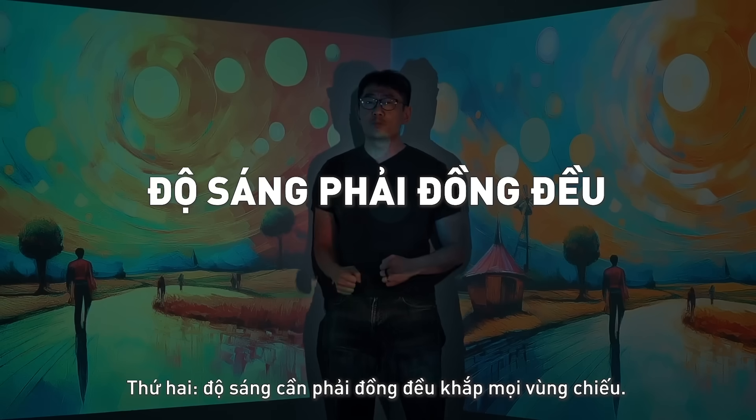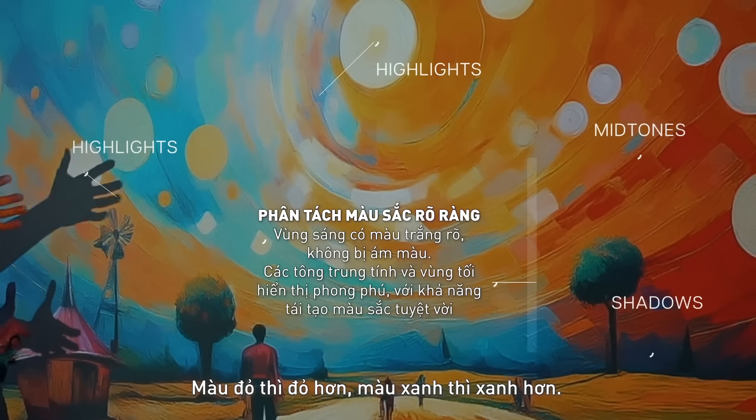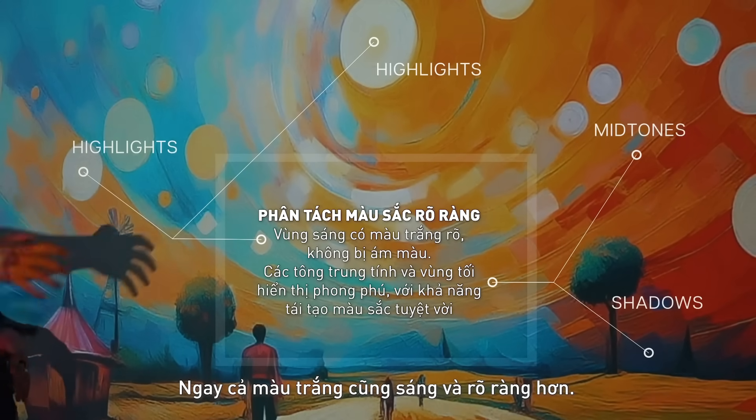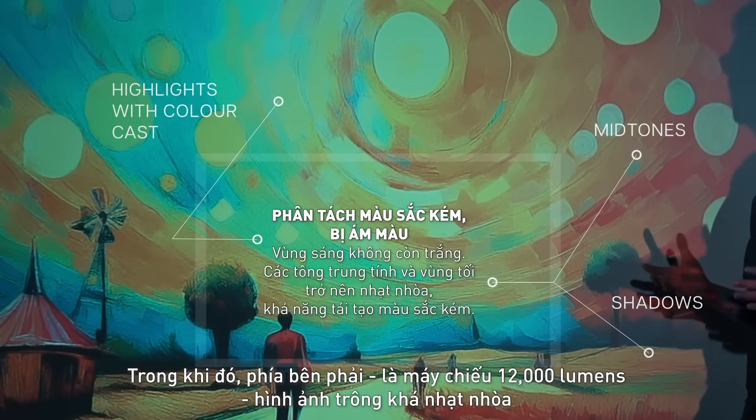Number two, brightness should be uniform. The one on my left, which is the Epic Vision Mini — reds are redder, blues are blue, even whites are white. Whereas on my right, which is the 12,000 lumens projector, it's pretty dull.